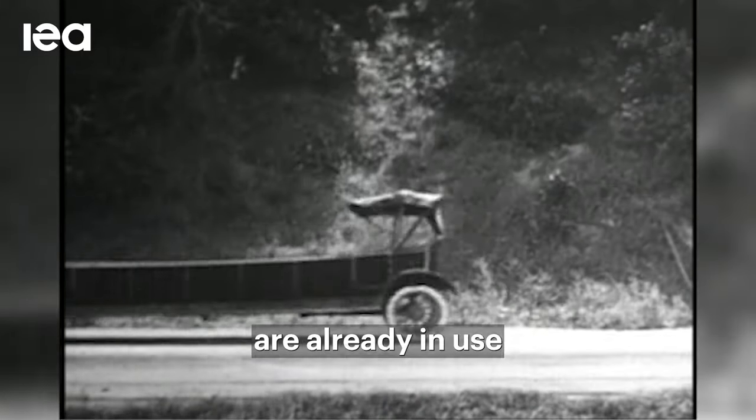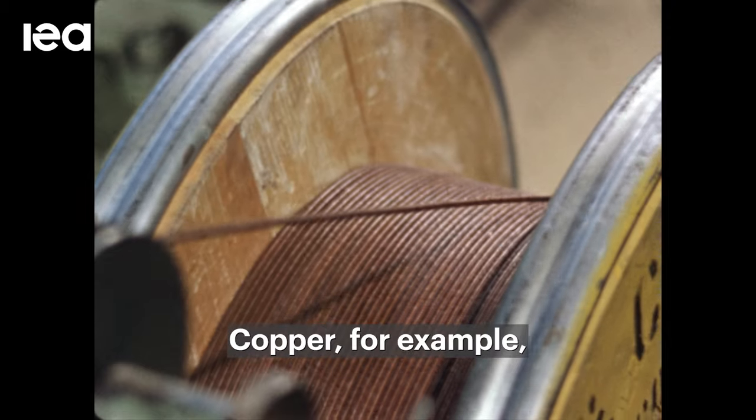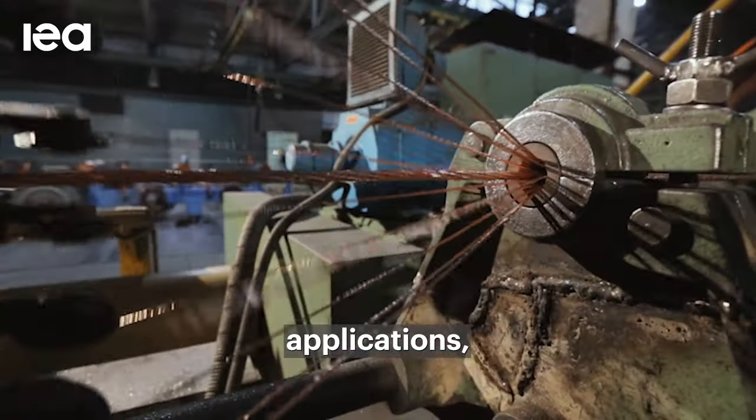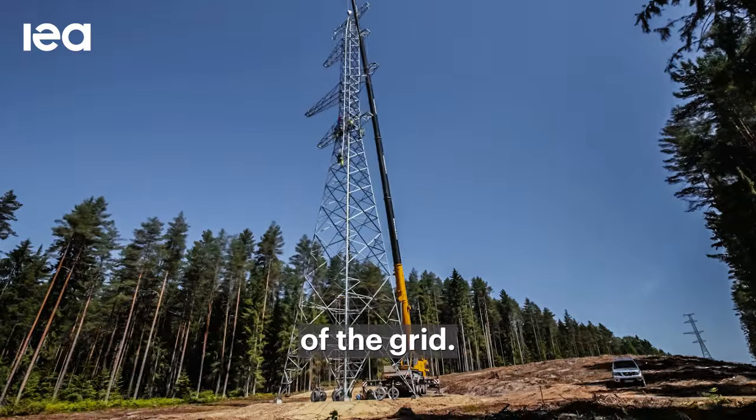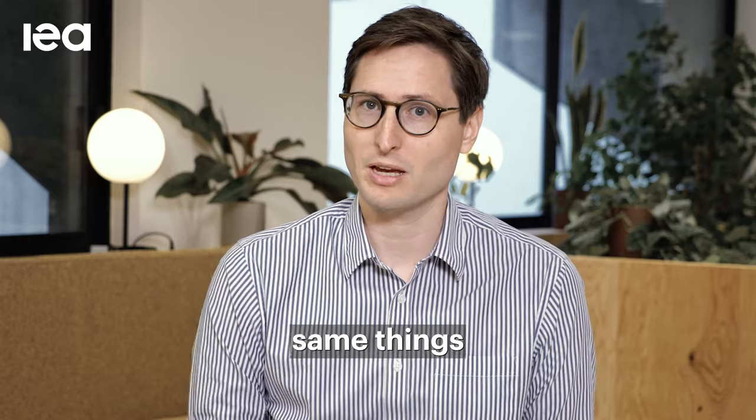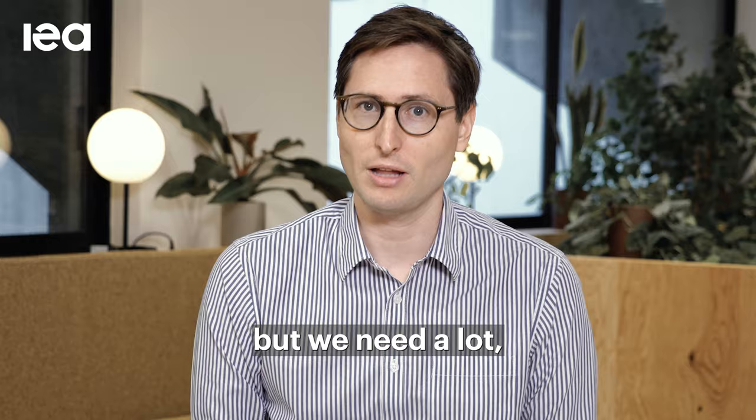A lot of these minerals are already in use for a number of different things. Copper, for example, we use in all kinds of electric applications. And what we need it for is a huge expansion of the grid. So we're using it for some of the same things we've always used it for, but we need a lot, a lot more of it.